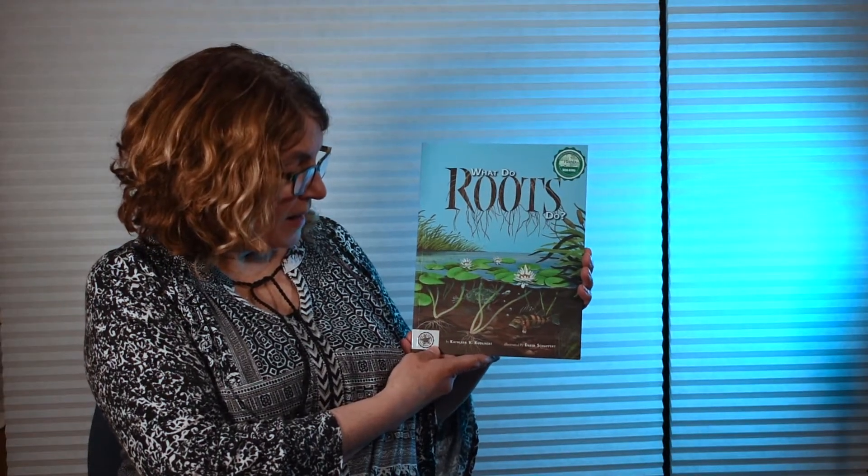What Do Roots Do? by Kathleen Kudlinski, illustrated by David Shuppert.